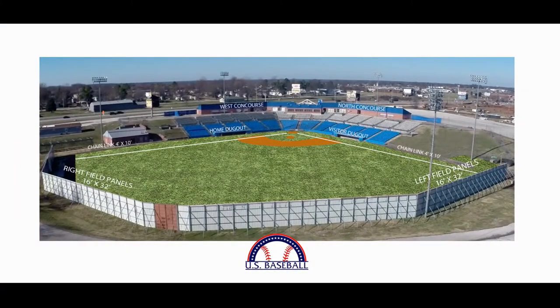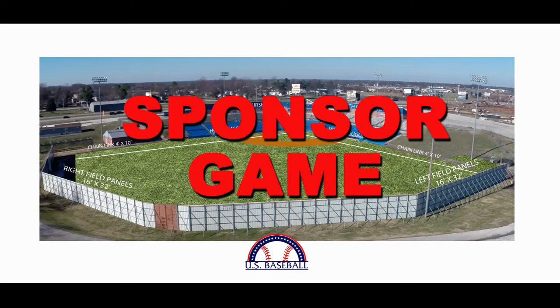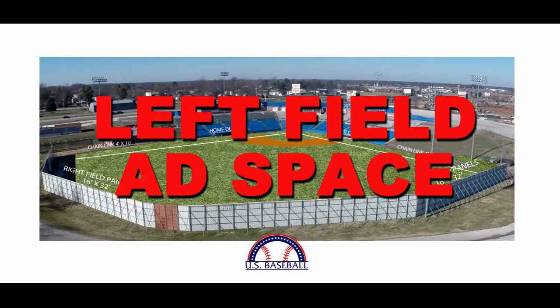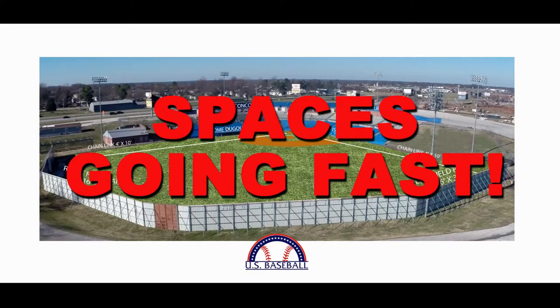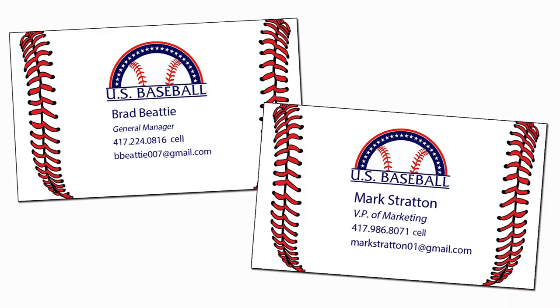There are so many opportunities to advertise with U.S. Baseball that will fit your marketing budget. From naming the park after your company, being a sponsor of the game, or having a space down the left field fence, the buzz is on and premium spaces will be going fast. So join us in supporting our community. Contact U.S. Baseball today to secure your spot in this renovated and rejuvenated park.